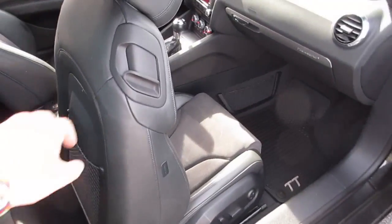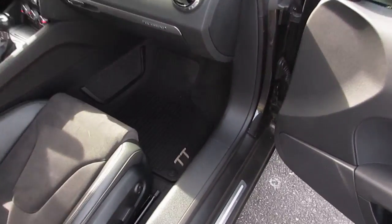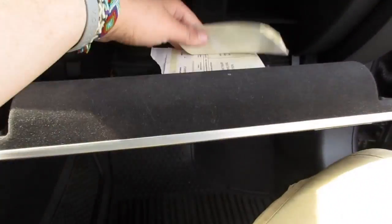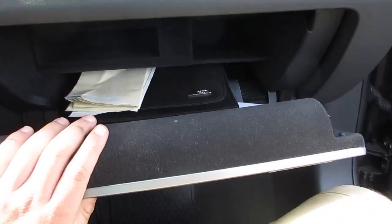There are also storage compartments on the side. It is a full power passenger seat and you have the all-weather floor mats on this side as well. Inside here you have your original window sticker as well as your Audi owner's manual and all documentation from the factory.